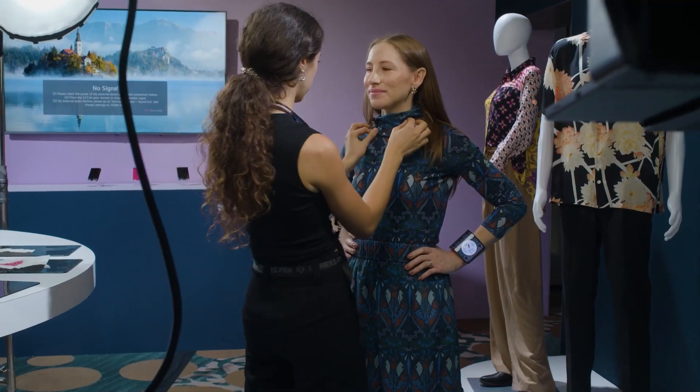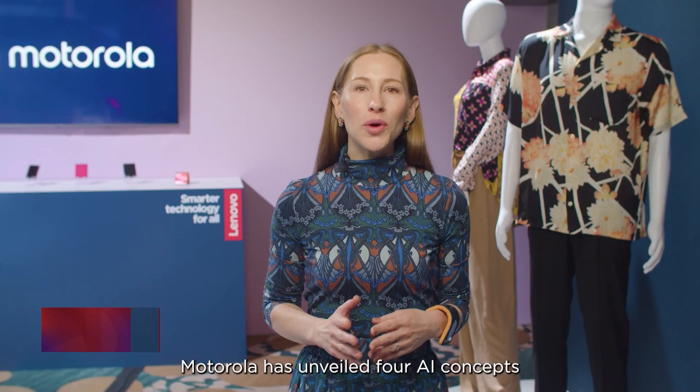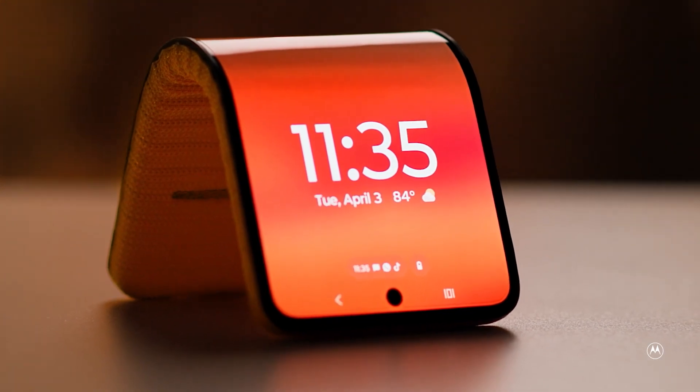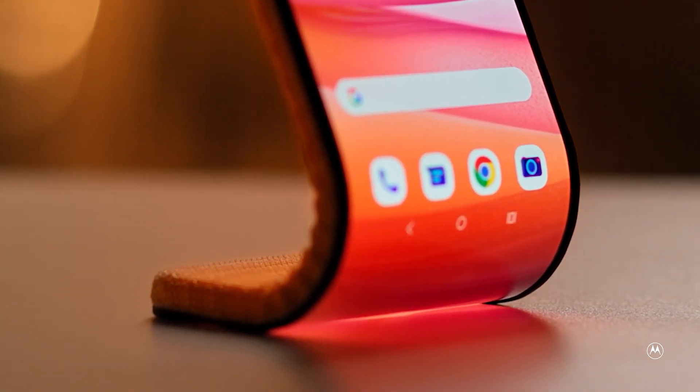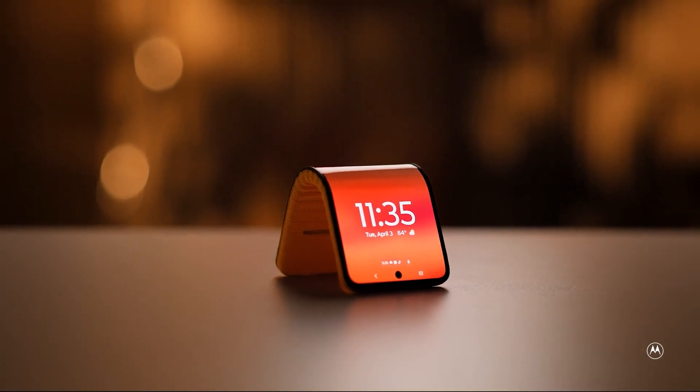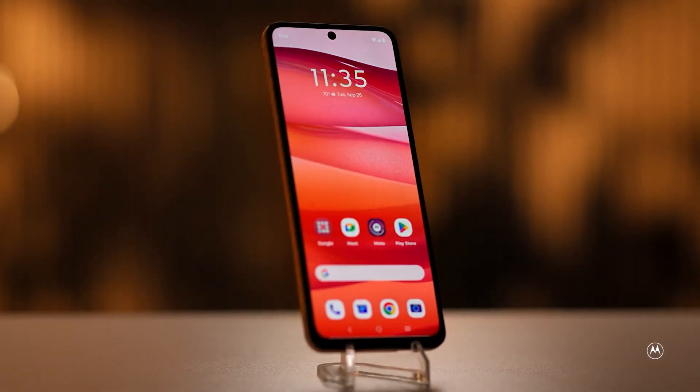At their recent Tech World event, they unveiled the game-changing Adaptive Display concept — a smartphone that can wrap around your wrist like a watch band. This innovative device, powered by cutting-edge technology, boasts a full HD-plus resolution POLED screen that can be bent and shaped into various forms to meet your unique needs.